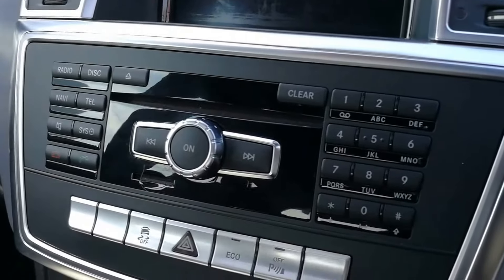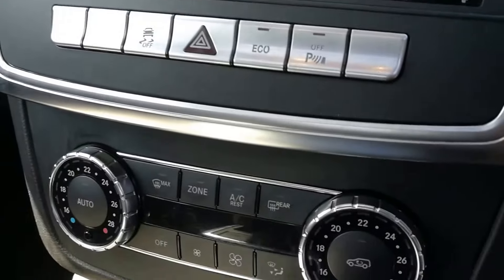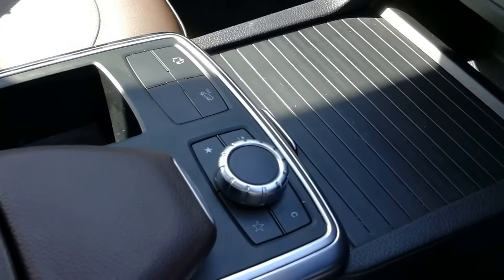The infotainment system includes radio, CD, and Bluetooth. We also have traction control, dual zone climate control, hill descent, and iDrive control.